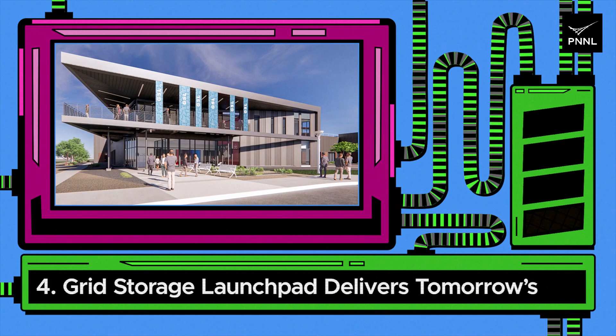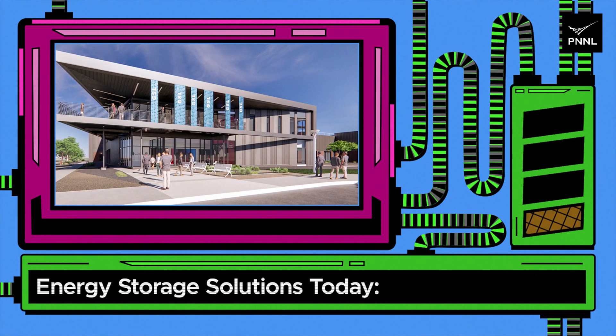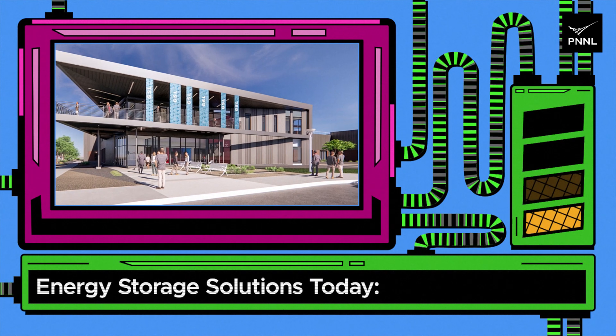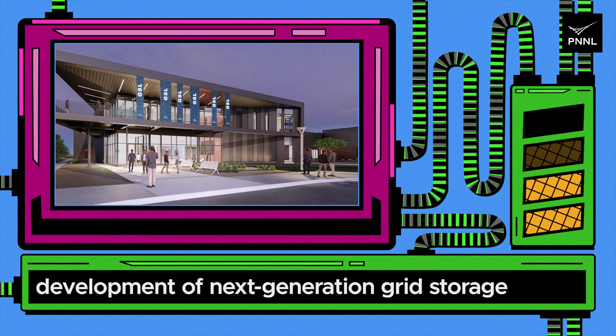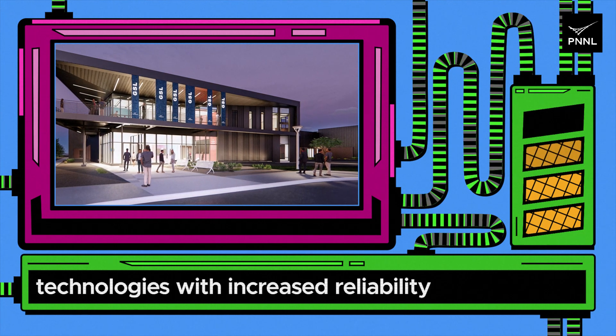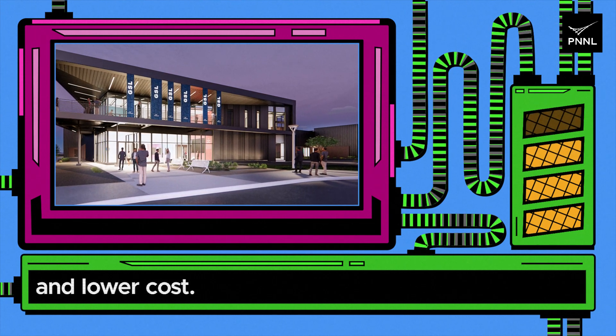Four: grid storage launchpad delivers tomorrow's energy storage solutions today. This new facility will help accelerate the development of next-generation grid storage technologies with increased reliability and lower cost.